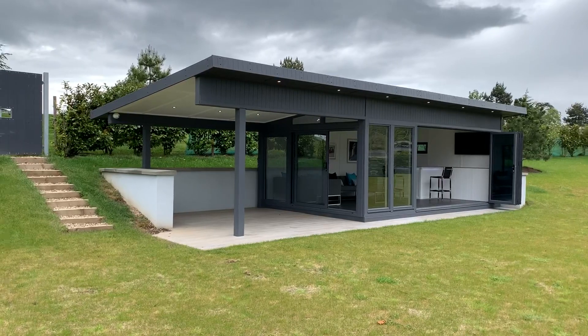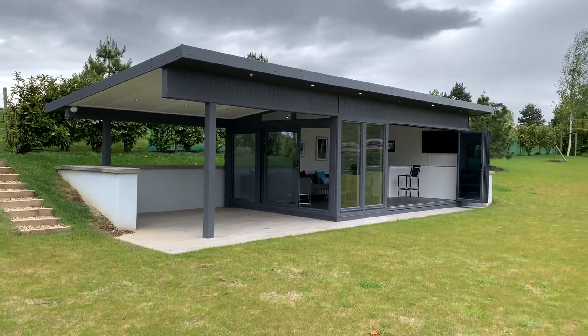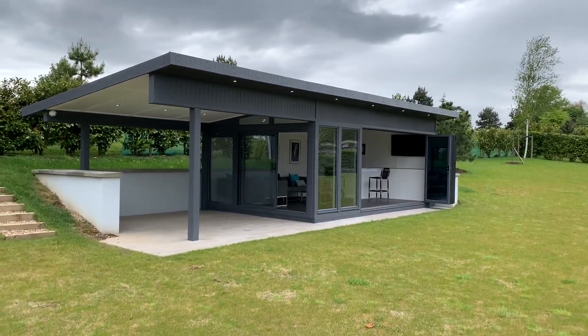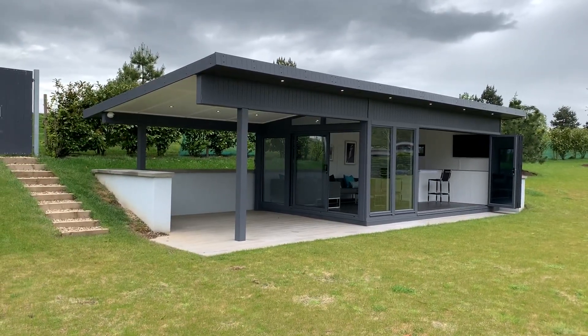If this kind of garden room building is of interest to you, or anything a little bit smaller than this as well, feel free to give me a call on 01444 247192 and we can discuss all your requirements and the design of the building. Thank you.